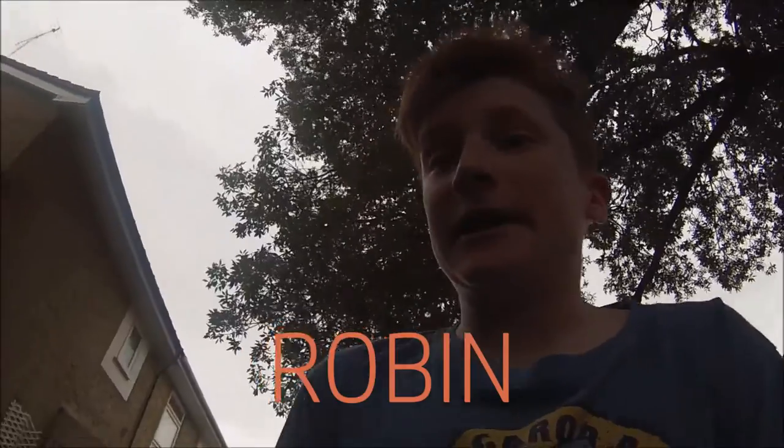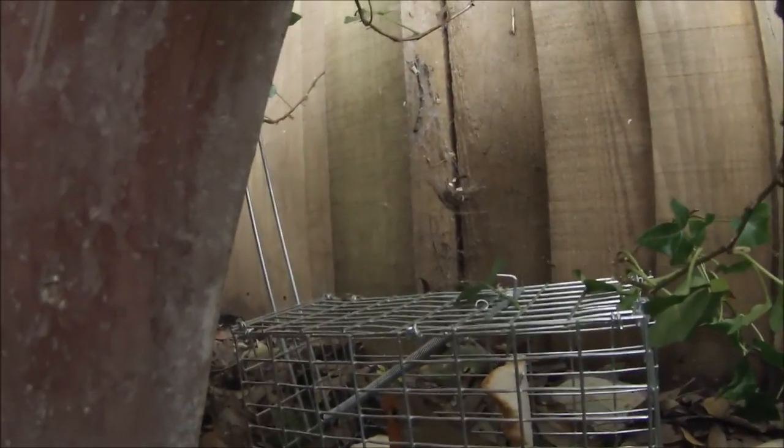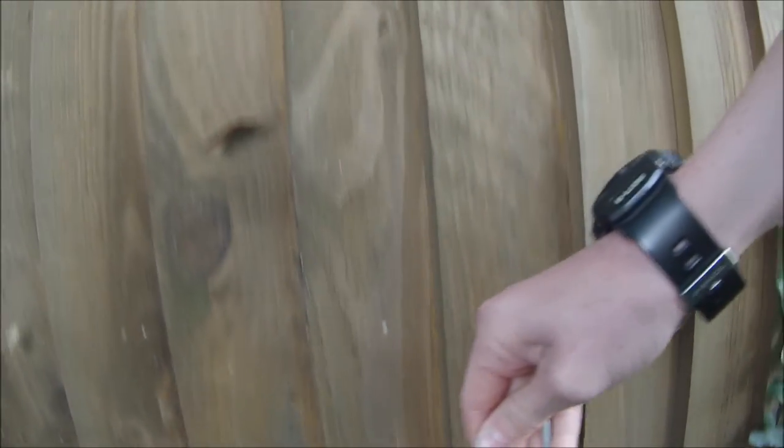It's been about six days — it's now Wednesday the following week — and we have caught something. We've got a robin in here, you can see him right there. These are quite common but they're beautiful creatures. We're just going to let him out, let him go somewhere where there are no...